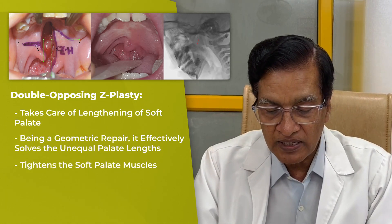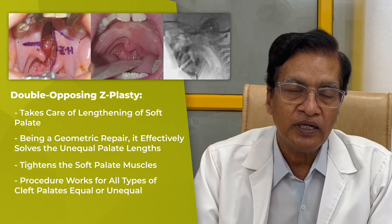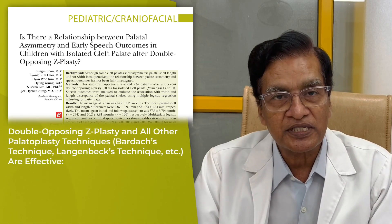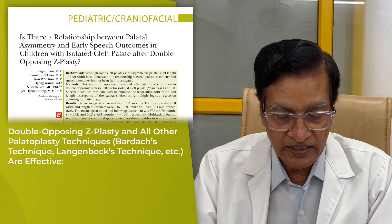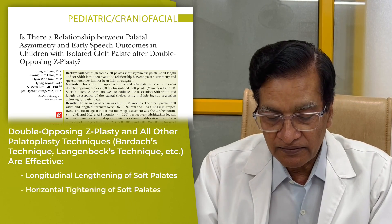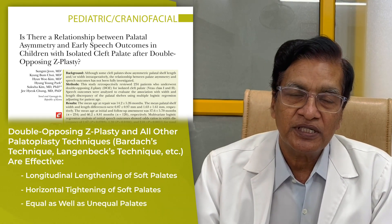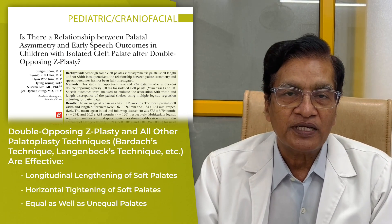It also tightens the soft palate muscles adequately, hence this procedure should work in all types of palates, equal or unequal. Finally, this is an evidence-based study and we have to accept the findings, but I would emphasize that double opposing Z-plasty as well as other techniques like Bardach's and Langenbach techniques are effective in longitudinal lengthening of the soft palate, apart from tightening of the soft palate horizontally. It should work in equal as well as unequal palates, provided the procedure is executed properly and timely without any complication like palatal fistula.